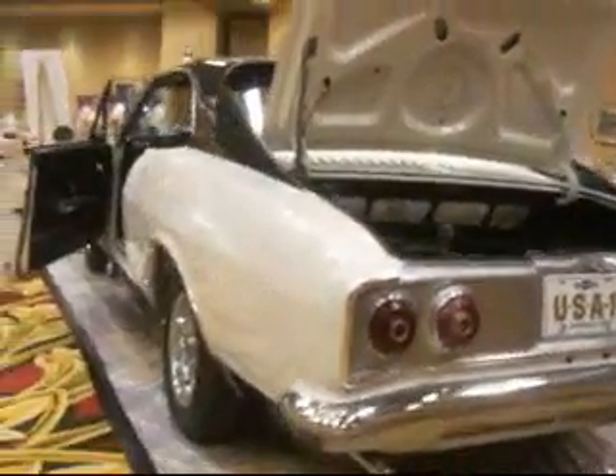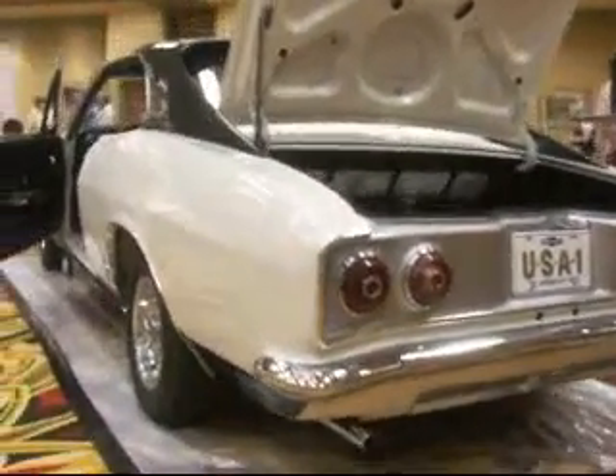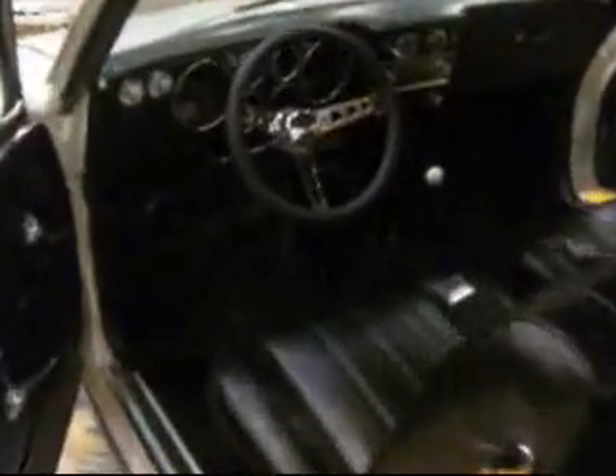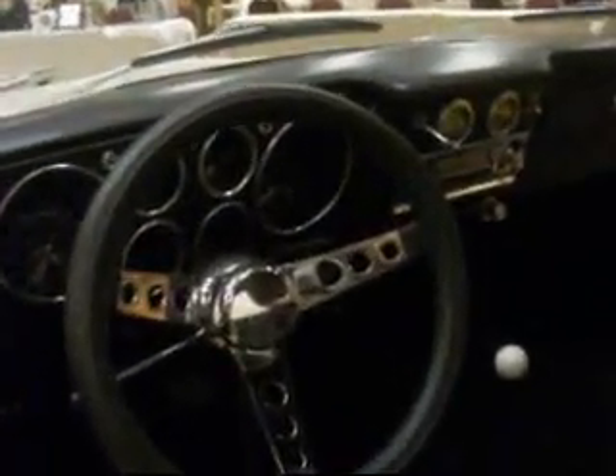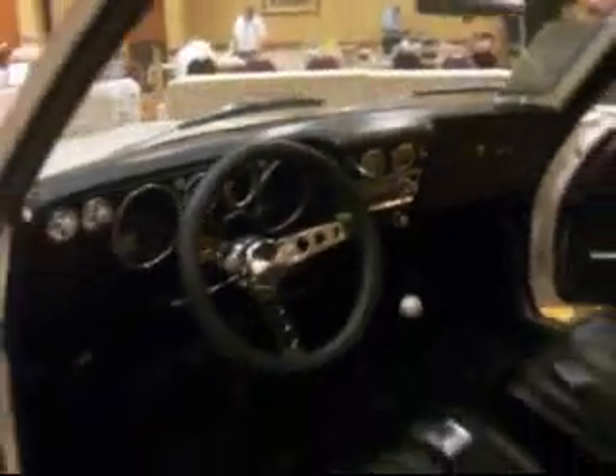It's a 1966 Fitch Sprint. It was the last Sprint ever made and it was John Fitch's personal driver up until 1969. It's a 66 Corsa with deluxe seatbelts. The steering wheel will probably be updated. Flash to pass, accessory gauges. It's been beautifully restored, and it's owned by the Corvair Preservation Foundation.